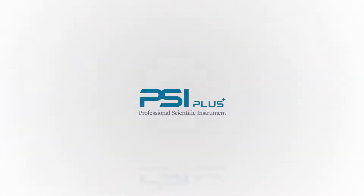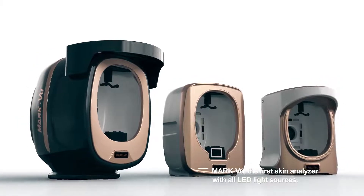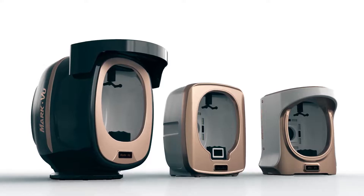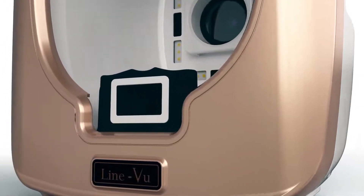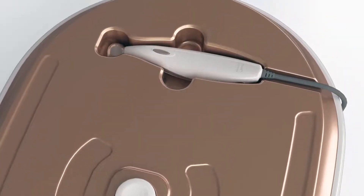MarkVue, from PSI Plus — an innovative skin analyzer. PSI Plus, with the best expertise and technology in skin analysis systems, is introducing MarkVue, the first skin analyzer with all LED light sources.